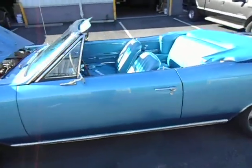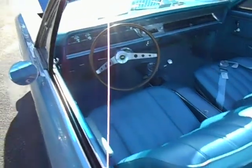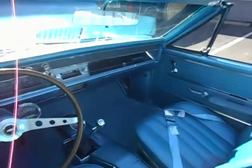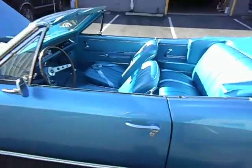I want you to see how beautiful the interior is — brand new. Dash all new, all wired new, new tranny, new motor. This car is new.